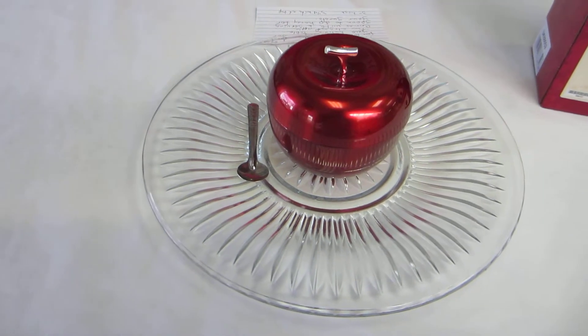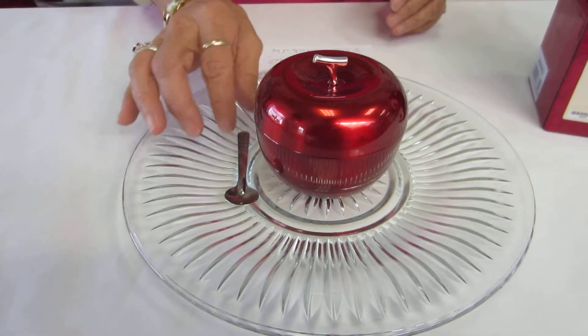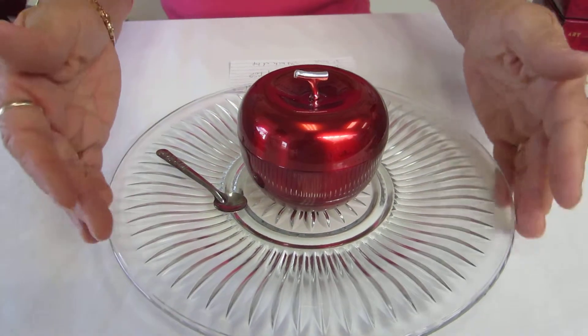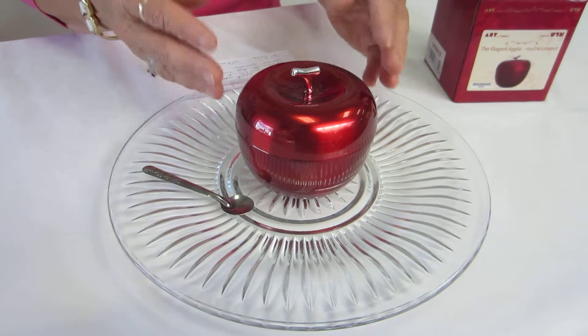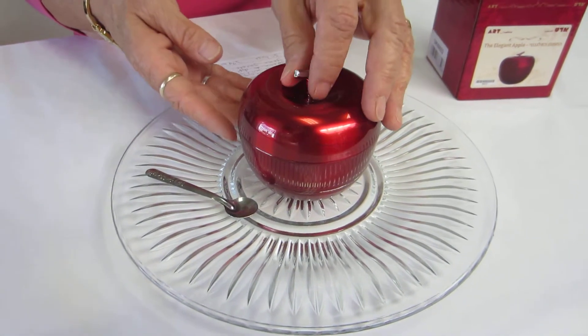This set is the perfect complement for your holiday table. It also comes with a serving spoon to allow your guests to dip their honey. The beautiful 10-inch crystal plate is perfect to spread out your apples or your challah. And then you have the 3-inch high candy apple red apple honey dish.